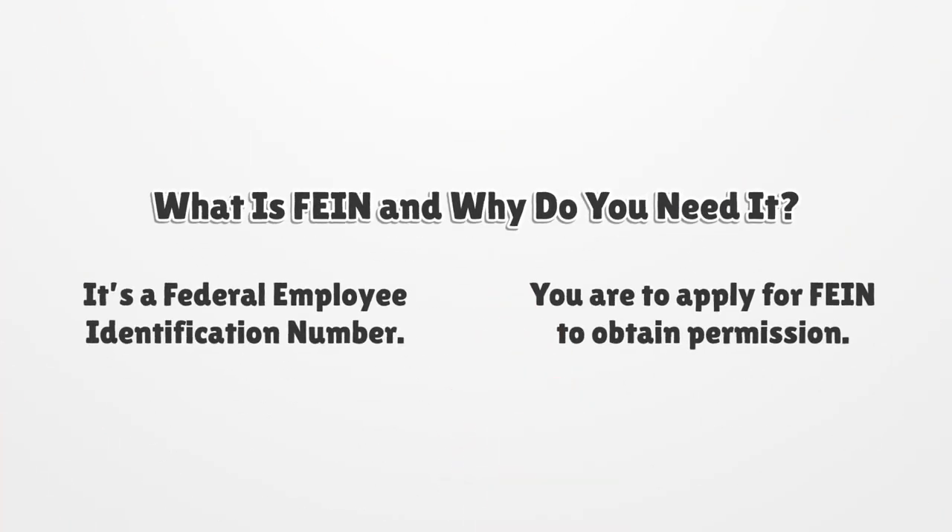What is FEIN and why do you need it? It's a Federal Employee Identification Number. You are to apply for a FEIN to obtain permission.